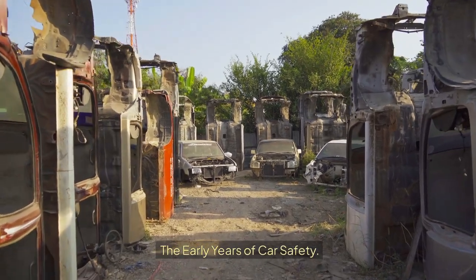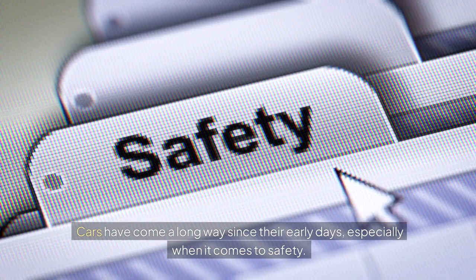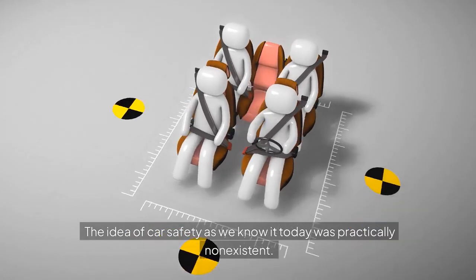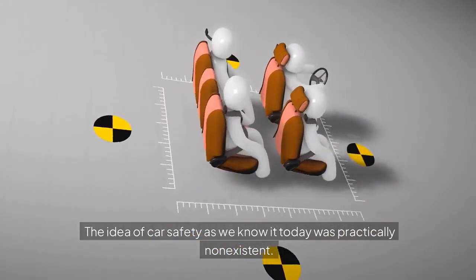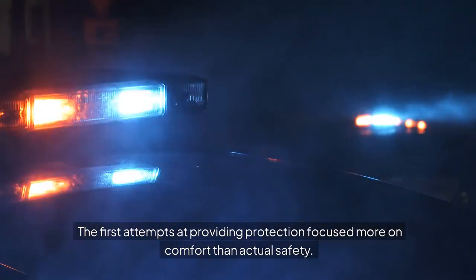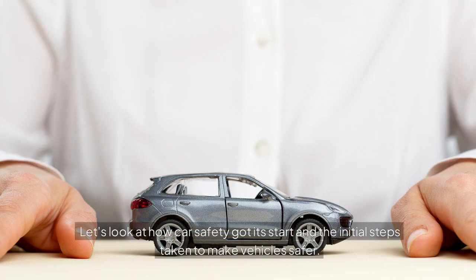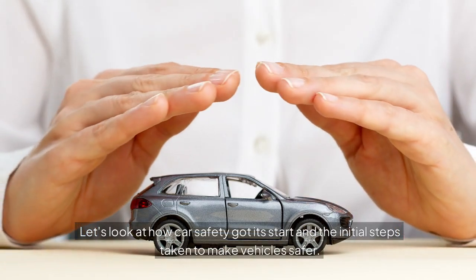The Early Years of Car Safety. Cars have come a long way since their early days, especially when it comes to safety. In the past, driving was more about getting from point A to point B with little thought about protection. The idea of car safety as we know it today was practically non-existent. The first attempts at providing protection focused more on comfort than actual safety.